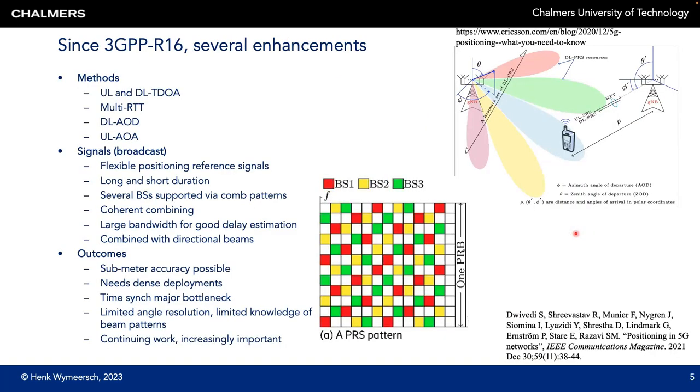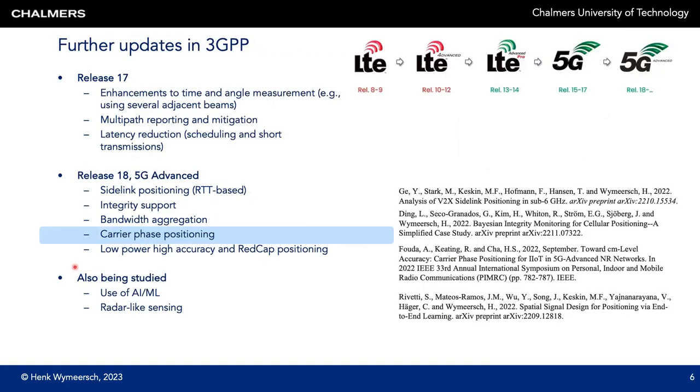Increases in bandwidth with the introduction of 5G millimeter wave have led to several enhancements for positioning in 3GPP since Release 16. This includes new methods in uplink and downlink, as well as delay and angle measurements, and new signals, which all combined lead to sub-meter accuracy, provided we have a dense deployment of base stations and they are sufficiently synchronized. In Release 17, there have been enhancements for time and angle measurements, multipath reporting, and delay reduction. In Release 18, the focus includes sidelink and integrity support, bandwidth aggregation, positioning for reduced capacity (REDCAP) devices, and also carrier phase positioning — which will be the main topic for the rest of this presentation.